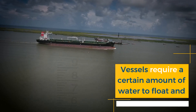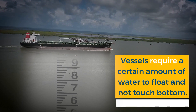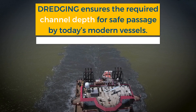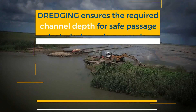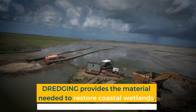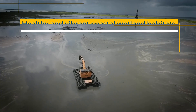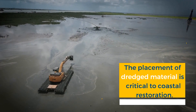Vessels require a certain amount of water to float and not touch bottom. This channel depth continues to increase over time as larger and larger ships are deployed. Dredging ensures the required channel depth for safe passage by today's modern vessels, while simultaneously providing the dredge material needed to restore our coastal wetlands. Healthy and vibrant coastal wetland habitats are imperative to restoration efforts, and the placement of dredged material is critical to coastal restoration.